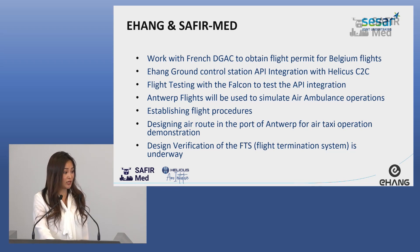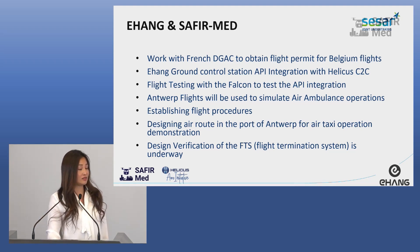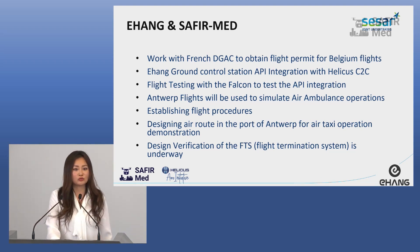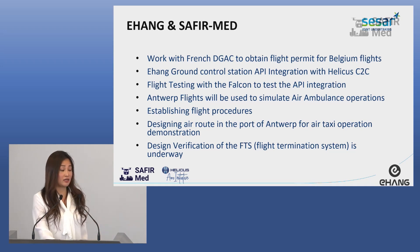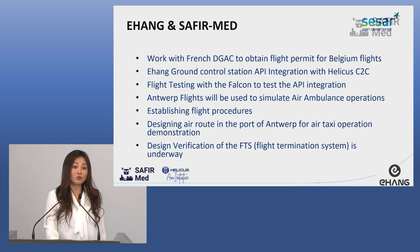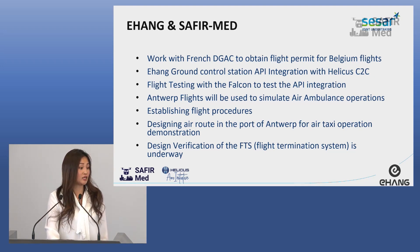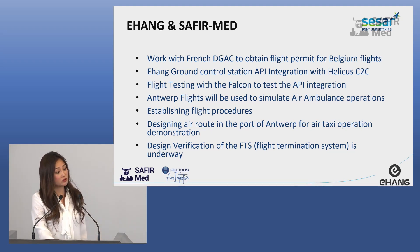Thank you again to Helikers and to the European Commission for giving us the opportunity to be a part of the Safia Med project. We will be working a lot with Helikers, with Yaza, and with the French DGC — as I am the director of Subjet Array in France. We work a lot with the DGC to get permission to fly here in Belgium, and we work with Helikers for integration with the Helikers C2C. We set up the flight route together.